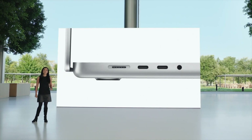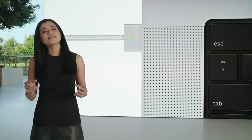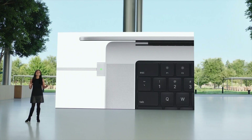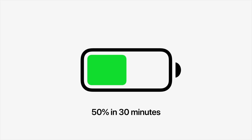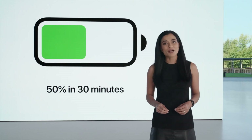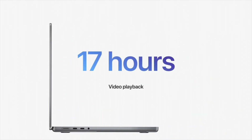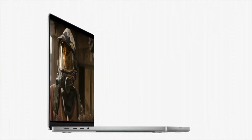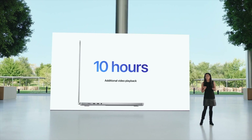MagSafe makes a return in two different power outputs: up to 91W on the 14-inch and 140W on the 16-inch. Using MagSafe — though you can still charge via USB-C — you'll get a 50% charge in just 30 minutes, which is phenomenal. On battery life, the 14-inch offers 17 hours of video playback and the 16-inch offers 21 hours, the most battery life Apple has ever offered in a Mac.